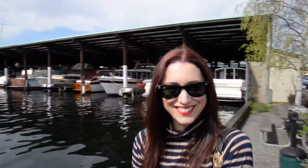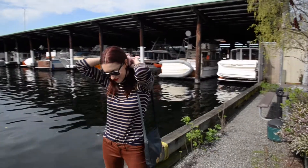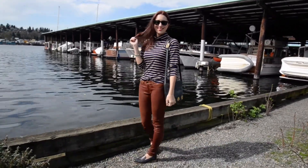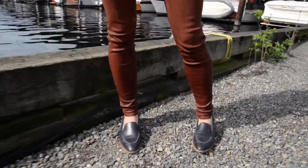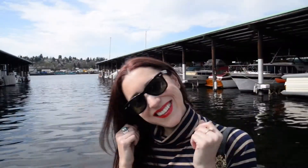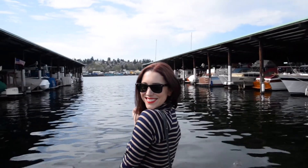My sunglasses are from Ray-Ban, my turtleneck is from Forever 21, my leather pants are from Rag & Bone, my bag is from a consignment shop in Seattle, and these loafers are my new favorites — they're from Everlane. They are so comfortable; they haven't given me a blister once.